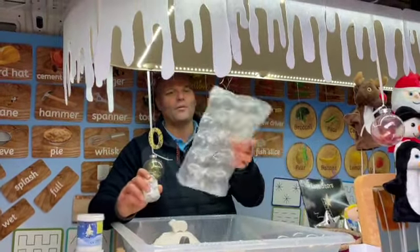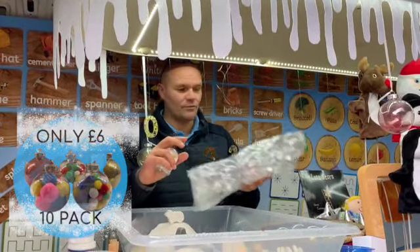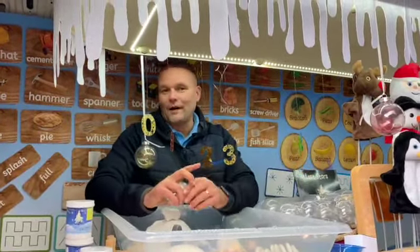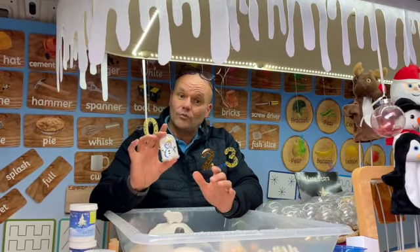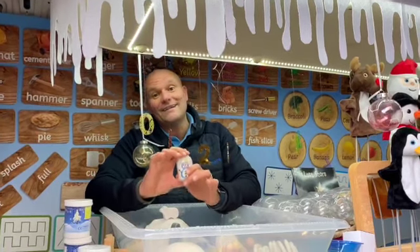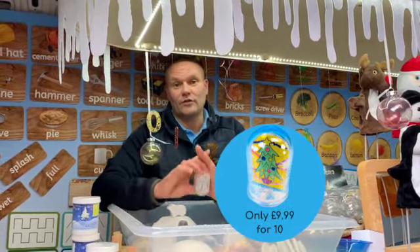We've also got the very popular clear baubles. The baubles are a pack of 10 — they are six pounds for a pack of 10. The snow domes are £1.20 each or £9.99 for 10. Both are really affordable crafts for the children to take home.